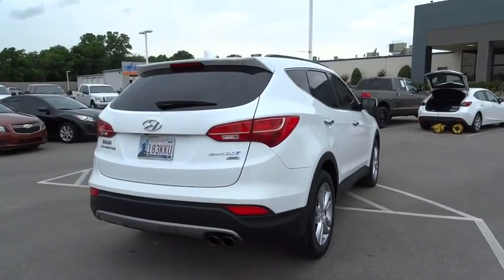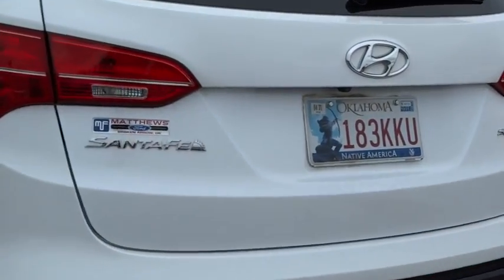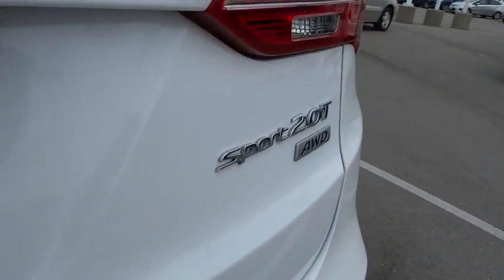Traction control. Anti-lock braking system. Stability control. Steering wheel audio controls. All-wheel drive. Leather-wrapped steering wheel.